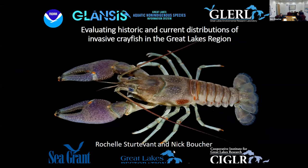Welcome everyone. We're hoping to spend a little time this morning talking about some of the recent things we've added to the GLANCIS database with particular regard to crayfish. I'm going to start with some general background about the database for those who may not be familiar with it, then turn it over to Nick to talk about the crayfish piece. At the end, we'll discuss some future products coming down the road, as well as our regular appeal for additional data.